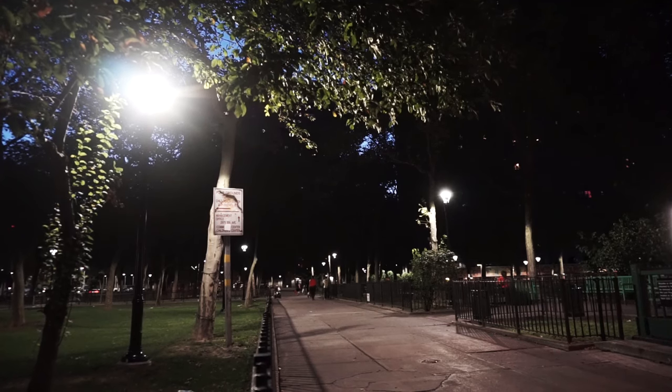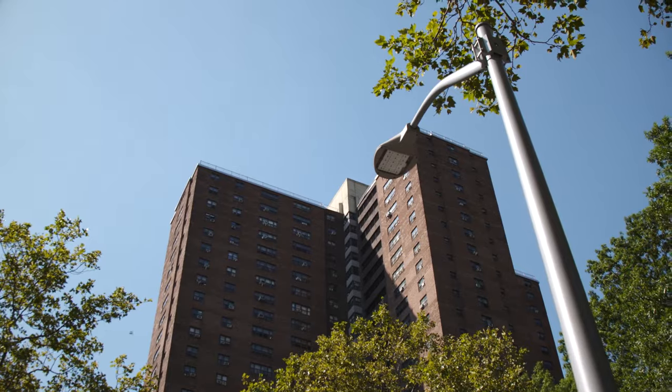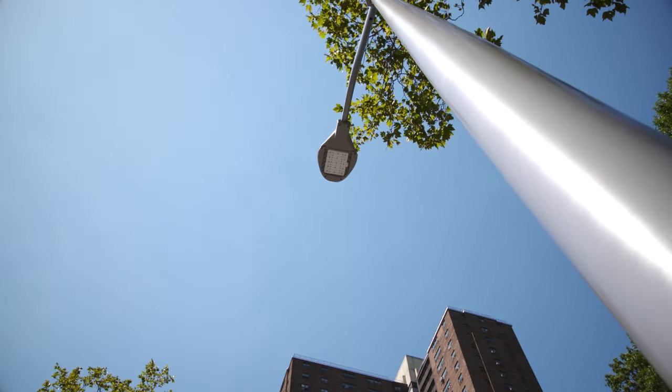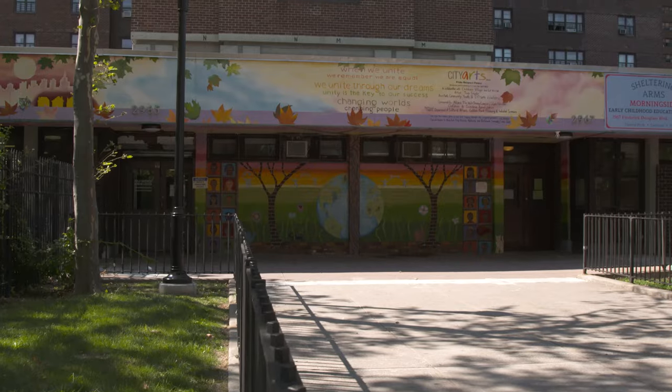We came and dug around 11,000 feet of trench throughout the property, and we ran pipes and wires to put in new site lighting. It was putting up new panels inside the electrical rooms, timers, control panels — everything. We added 341 lights to the property.